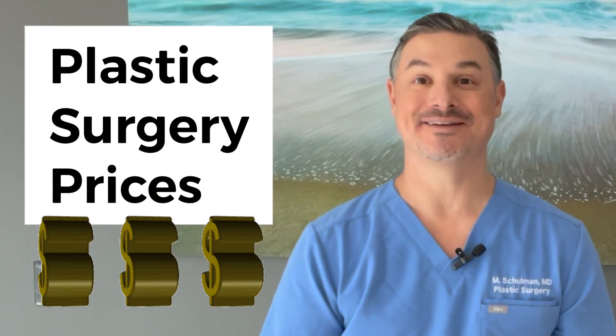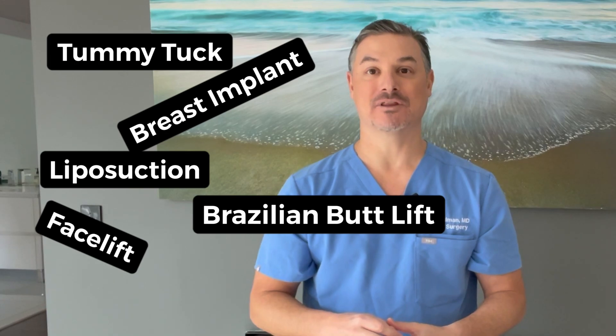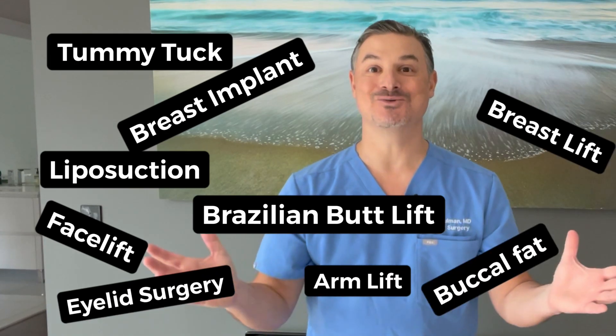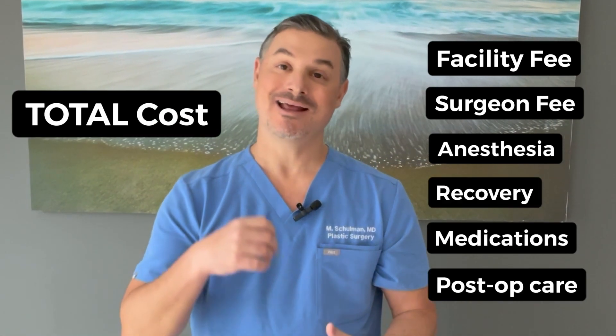Let's talk plastic surgery prices. You just want to know how much is my tummy tuck going to cost, how much is my breast implant going to cost, how much am I going to have to pay for liposuction. I know I've made videos in the past where I've talked about what the cost is for a certain procedure and gone into detail about what makes up the cost — the facility fee, the surgeon fee, the anesthesia fee, the recovery fee, the medications, all that stuff.